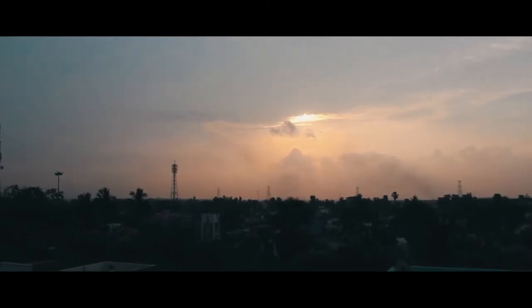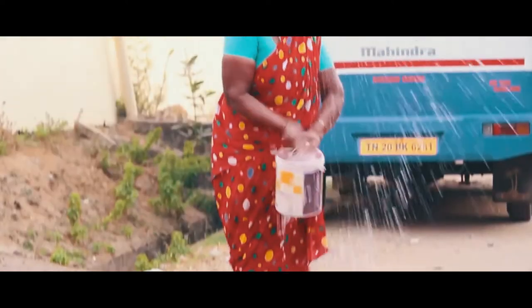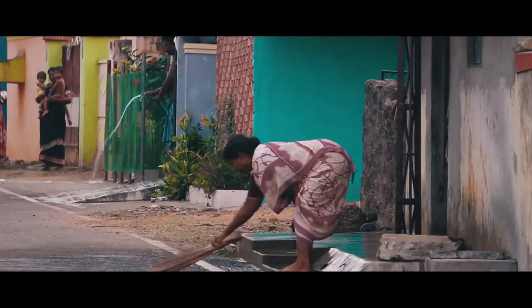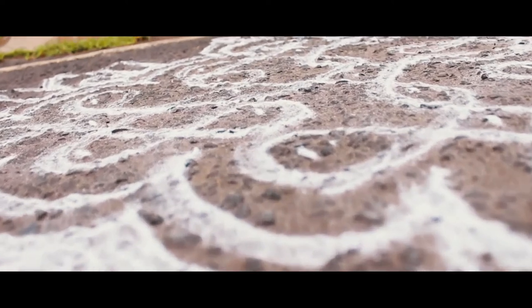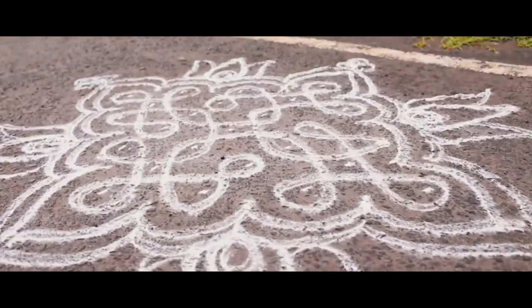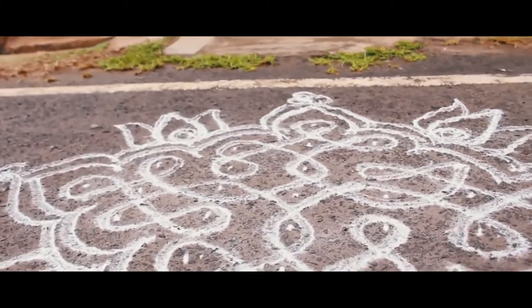At dawn, the women folk adorn their doorsteps with kolam, a traditional motif that borders the street. These scientifically symmetric patterns are drawn by hand with rice powder to feed the ants and other insects.